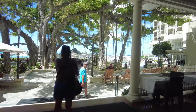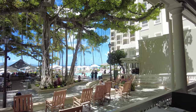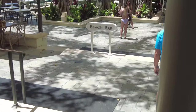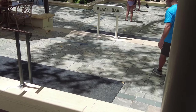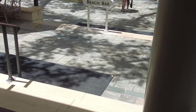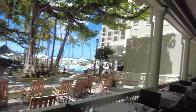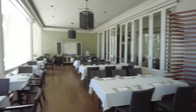Here we go — this is the courtyard, and I believe they used to do a radio show here back in the day, like the 1930s. We're at the beach bar. The show was called Hawaii Calls — you can find stuff about it on the internet, just Google it.